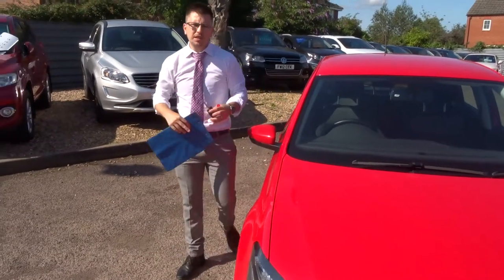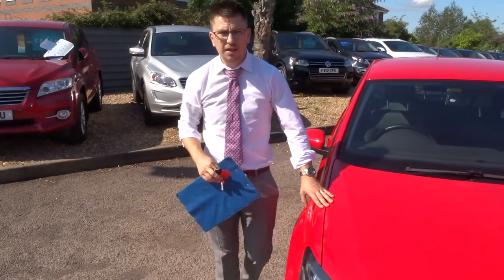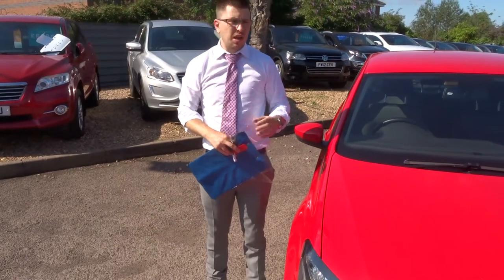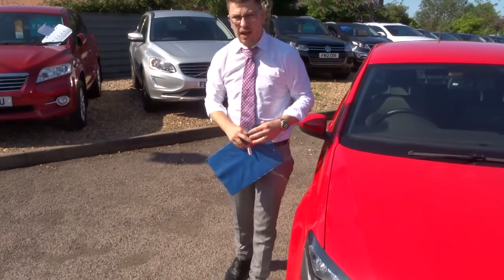A little bit about us: when this car came in we did a 160-point inspection. A good thing to know is the car goes on the ramp — we video the inspection, we take photographs of the inspection, and we do it twice: once when we get the car, and then again when you get the car.